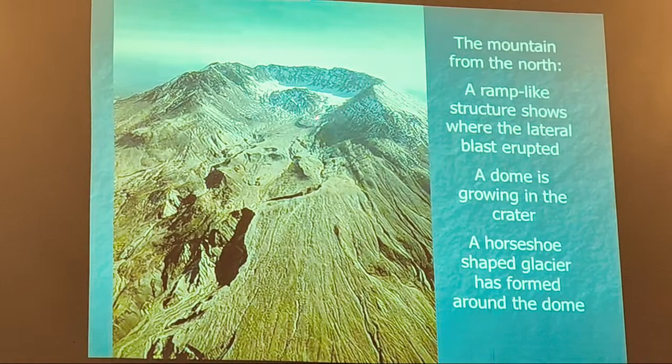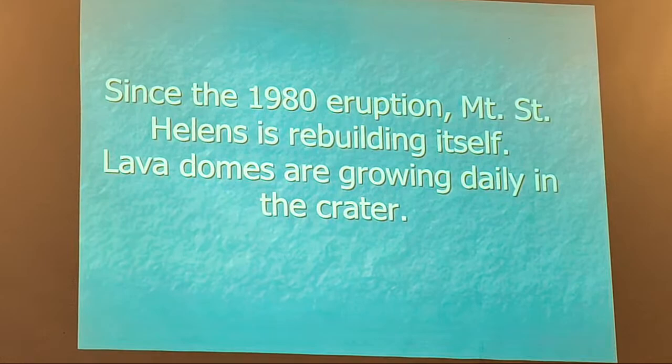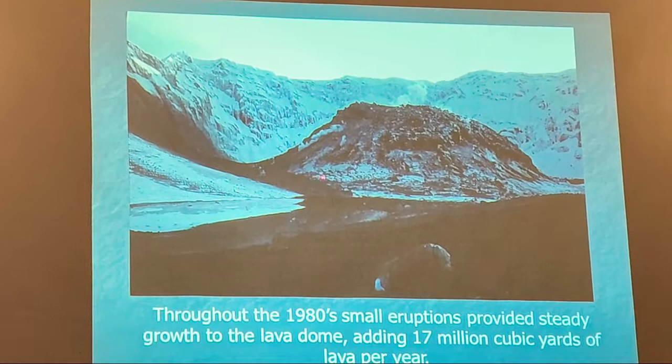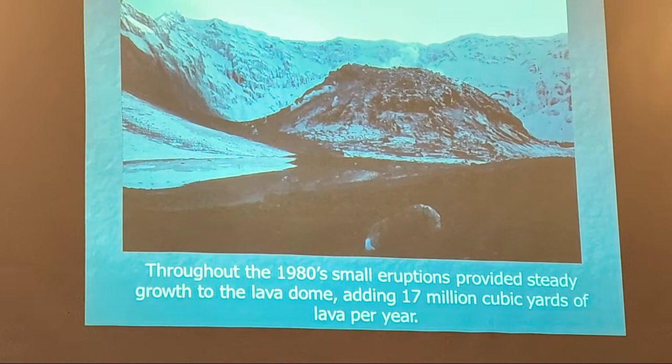Throughout the 1980s we started watching. This is right inside the crater now, with a glacier all the way around. You can see hot material still in the center, adding about 17 million cubic yards of lava per year. They're mapping what happened in each period. In late 2004, the news media got hold of it and said Mount St. Helens is active again, and people started getting worried.